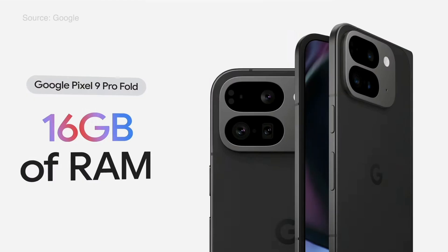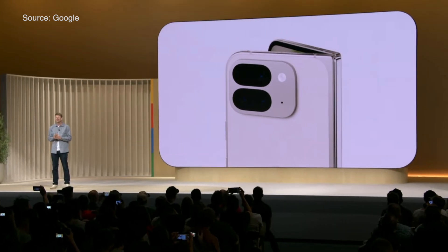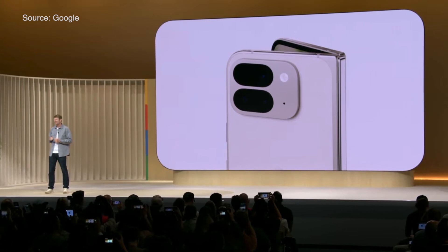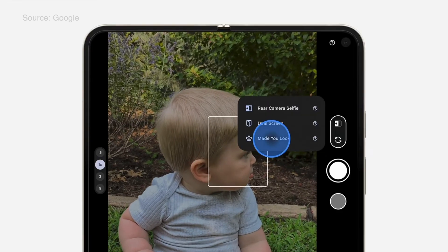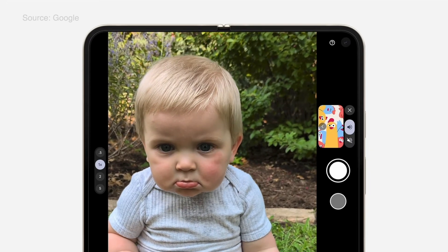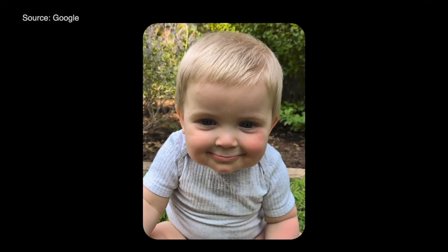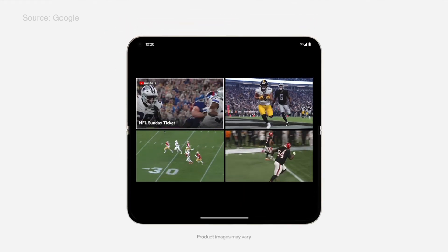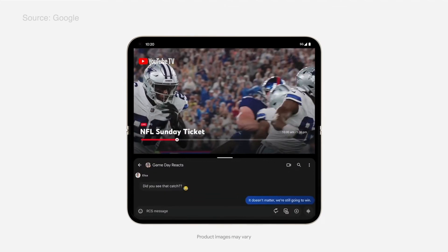The all-new hinge is made of stainless steel with an aerospace-grade high-strength aluminum alloy cover so it'll hold up fold after fold. It's also got a Tensor G4 processor and 16GB of RAM. For cameras, it has a triple rear camera system with AI built in: a 48MP wide camera, 10.5MP ultra-wide with macro focus, and 10.8MP 5x telephoto lens. There's also a Made You Look feature — you take a pic and your kids or pets see a cute animation to keep their attention. There's also YouTube multi-view for streaming live sports. Pixel 9 Pro Fold starts at $1,799.